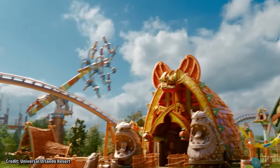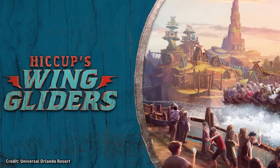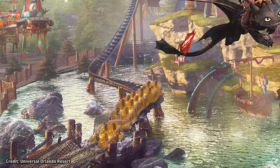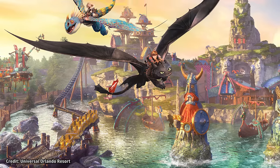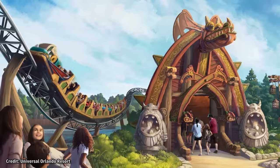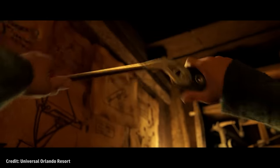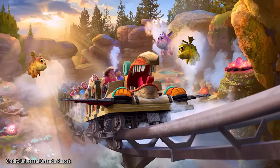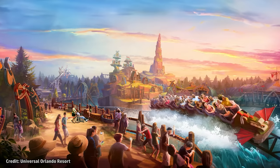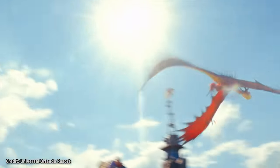The Intamin steel-launched roller coaster for Isle of Berk is officially named Hiccup's Wing Gliders, which will reach speeds up to 45 miles per hour and feature Hiccup, Toothless, plus other dragons on the ride. This family coaster has a minimum height requirement of 40 inches. The story of the attraction has Hiccup putting the finishing touches on his new wing glider, but before he's finished installing all of the wings, Toothless launches us off prematurely, causing us to skim along the lagoon and low to the ground instead of soaring up high in the sky.